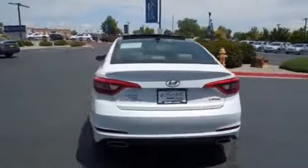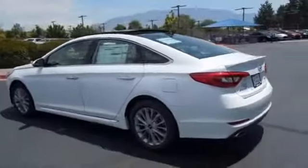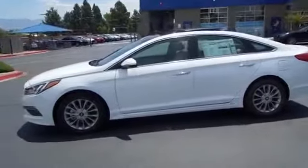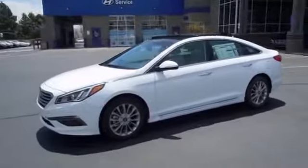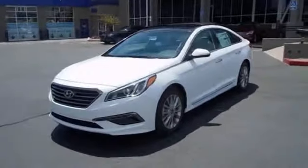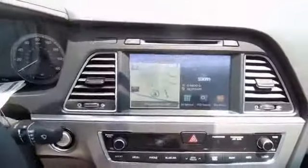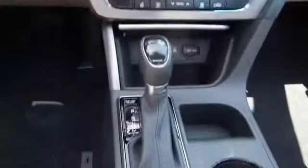sensors, auto dimming mirrors, keyless entry, power mirrors, traction control, stability control, anti-lock brakes, a home link system, and privacy glass. Inside you'll find leather seats, heated seats, heated rear seats, a satellite radio, an auxiliary input, push-button start, and a backup